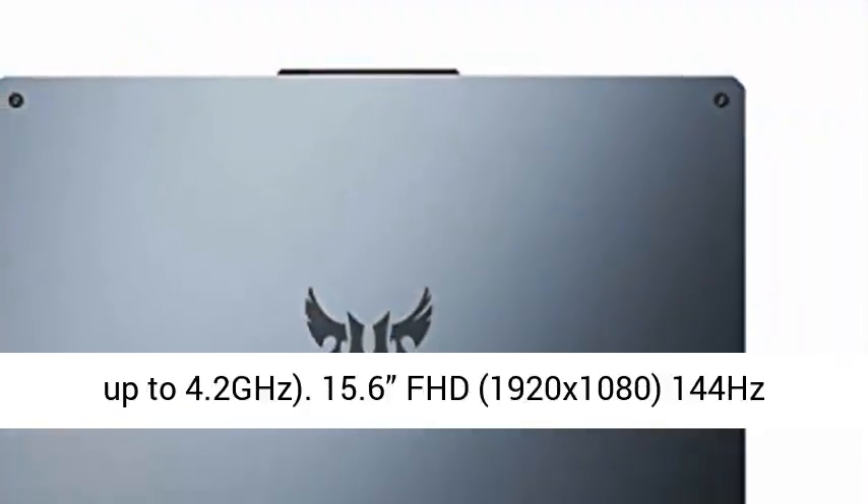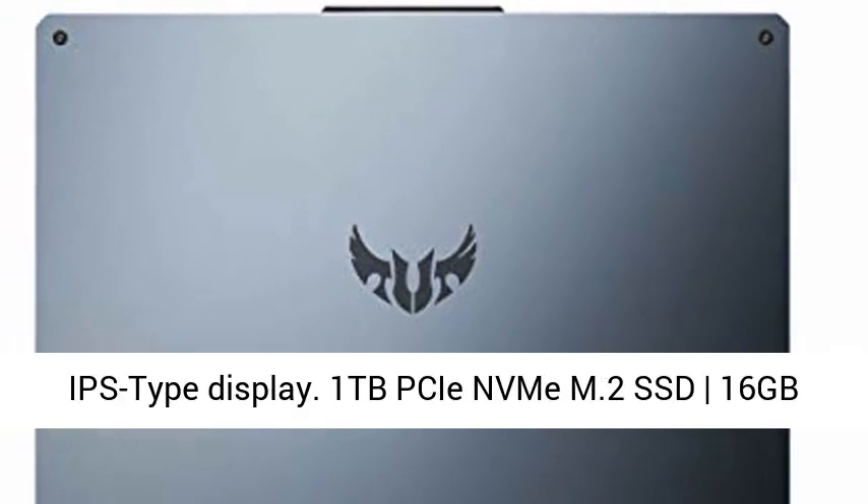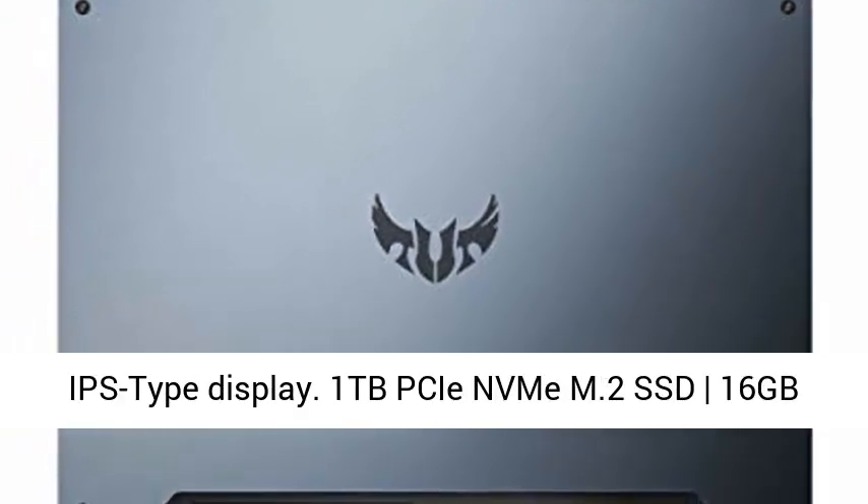8-core AMD Ryzen 7 4800H processor, 45W TDP, 8MB cache, up to 4.2GHz boost clock.